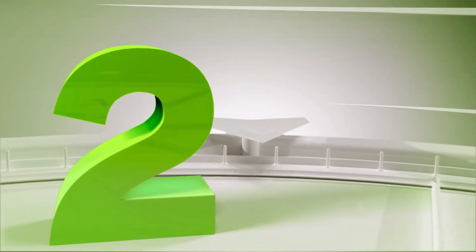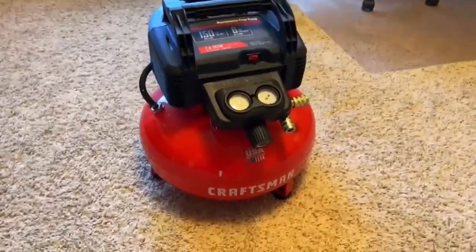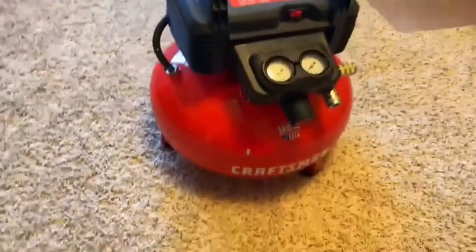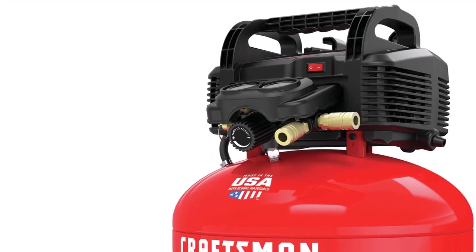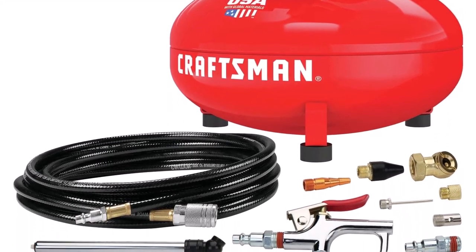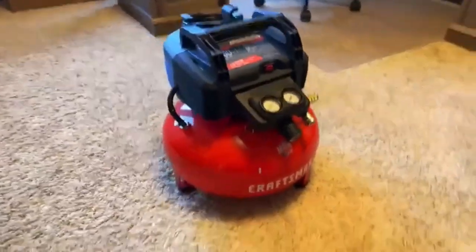Number 2: Craftsman 6-Gallon Air Compressor. Looking to pick up a great small air compressor without any fuss and frustration? This American-made unit generates a maximum of 150 psi and 2.6 CFM at 90 psi. Thanks to its durable, oil-free pump, this unit requires no maintenance while delivering long-term reliability.